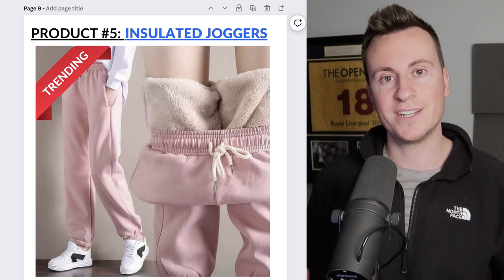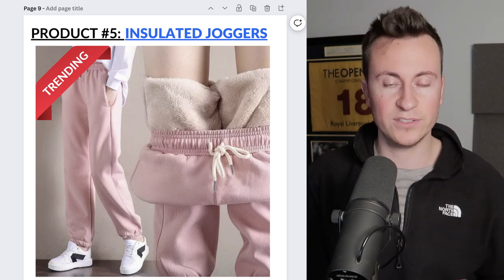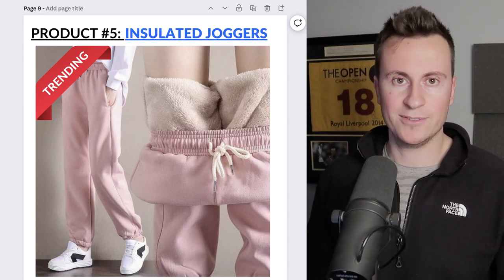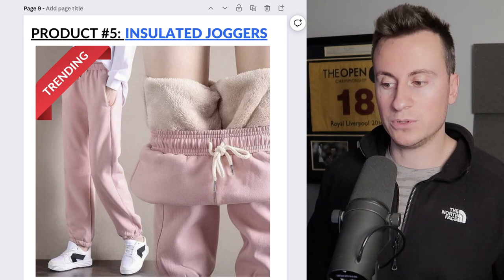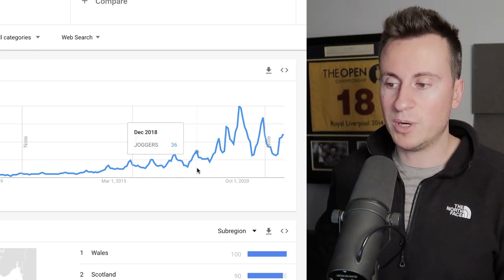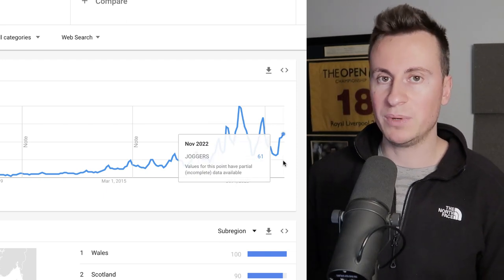Moving on to the fifth and final product — insulated joggers. It applies to pretty much any insulated clothing: insulated gloves, insulated coats, insulated leggings. Insulated leggings last year and the year before were absolutely massive — a proven seven-figure product. More and more people are wearing joggers every single day, so coupling that with insulated ones allows people to continue wearing them through the colder months. Looking at Google Trends, every single year in December this spikes in popularity because people want to lounge around at home and be warm, and it's going up in popularity right now.